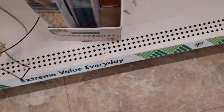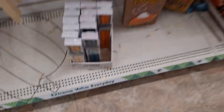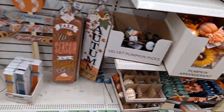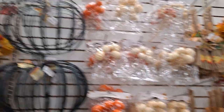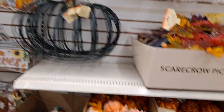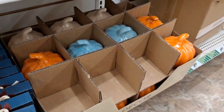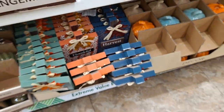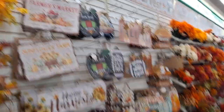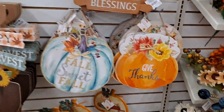And then they do have taper candles — yellow, teal, and orange — nice for a beautiful table setting. There are the pumpkin wreath forms. I'm not much of a wreath maker, but I'd love to hear what you guys do with these. These are all the Porcelain Grateful Thankful Harvest items. And more signage: Fall and Love, Harvest Blessings, Fall Sweet Fall, Give Thanks. Those are all new.